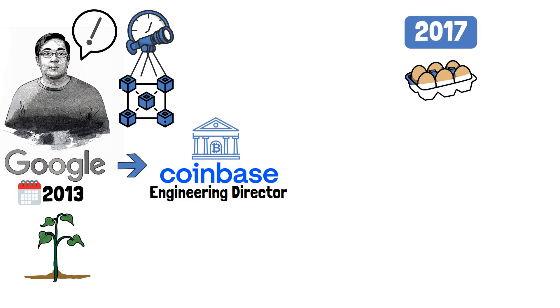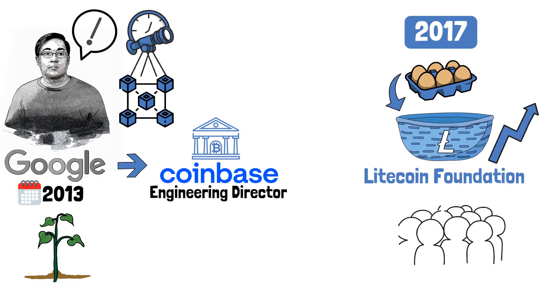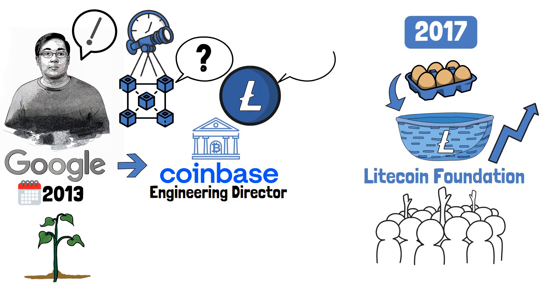Finally, in 2017, Lee decided to put all of his eggs in Litecoin's basket, and help the Litecoin Foundation boost the project's adoption. So, why did Lee create a new blockchain, and what is the purpose of Litecoin?